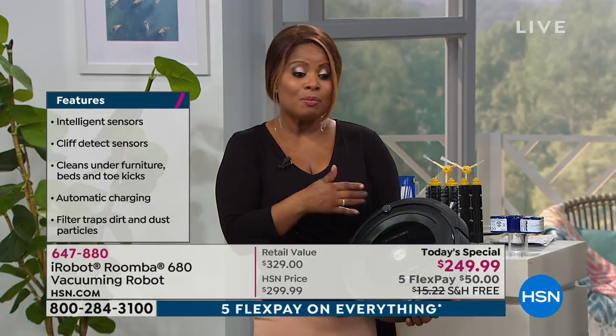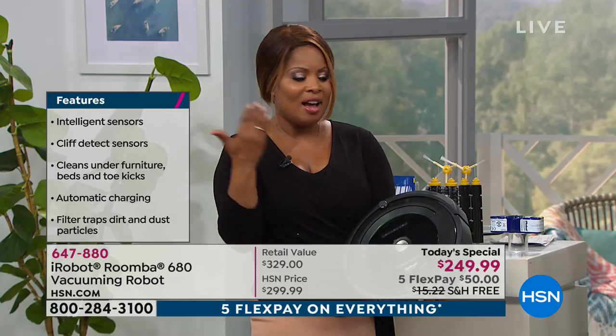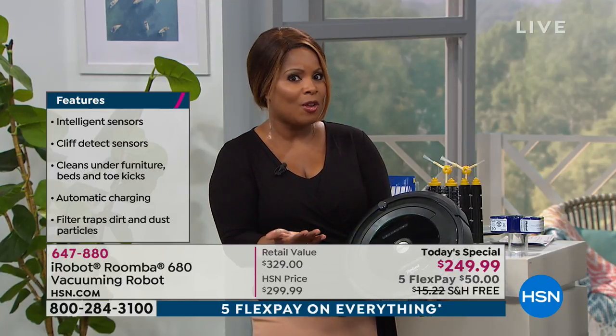Why do you need to worry about vacuuming the floors, especially when you have a robot with 27 years of technology that could do a better job? I'm so thrilled we can get this to you with free shipping and handling, and for $50. It is the lowest price we've ever offered in 15 years and the lowest price on the market. I've seen them for upwards of $400.